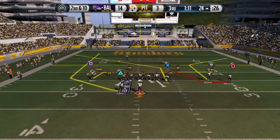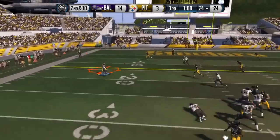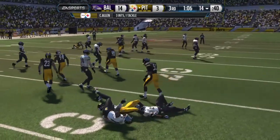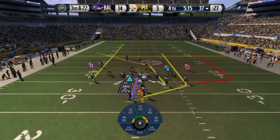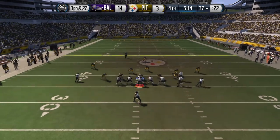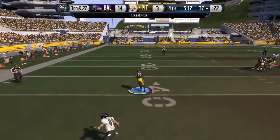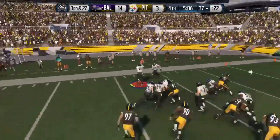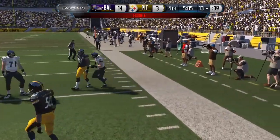Offense lines up here. Second down and ten. Out to the left — it's intercepted! He's brought to a halt. Nice job for the defense that time — let him catch it and come up and make the tackle. Wide receivers are bunched up. Ball's picked up, on his way — the 30, the 20, the 10! Ball's on the ground. Good job that time by the defense.